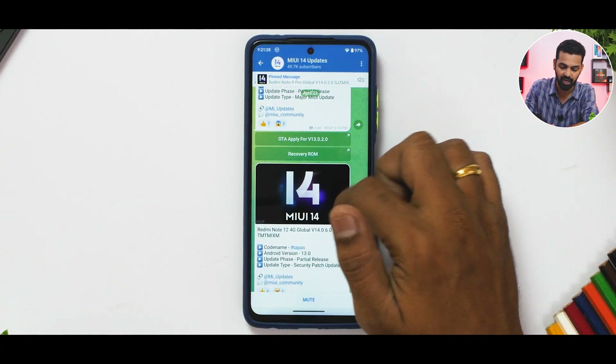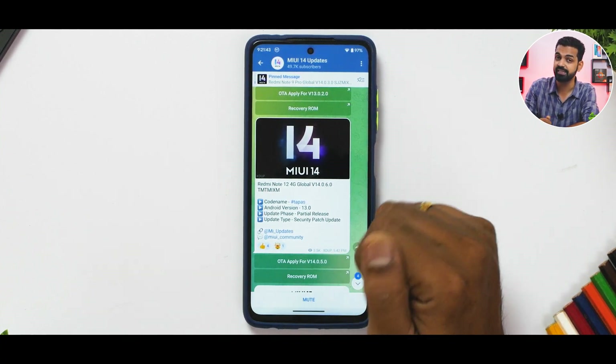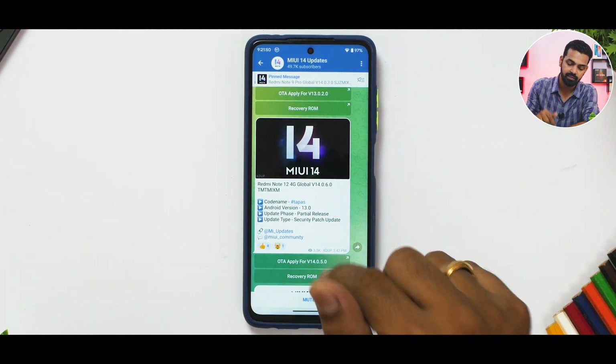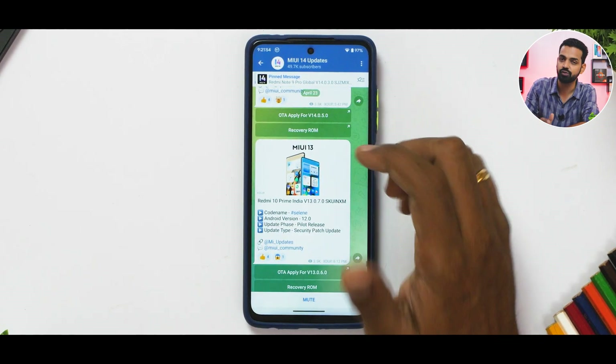The Redmi Note 9S EEA update is MIUI 14.0.4 — Android 12, a major upgrade from Android 11 to 12. The Redmi Note 12 4G Global version is getting MIUI 14.0.6, which is one of the highest MIUI 14 version numbers we've seen, so it should have quite a lot of fixes. This is a partial release and security patch update with Android 13.